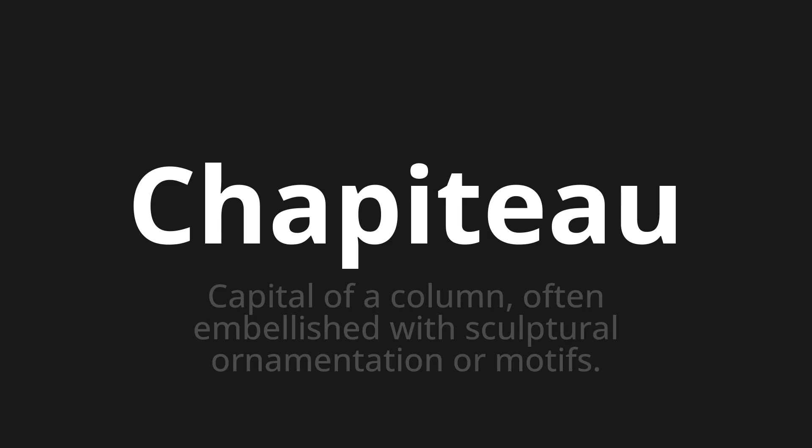Which means capital of a column, often embellished with sculptural ornamentation or motifs. Let's say it all together. Chapiteau. Chapiteau.